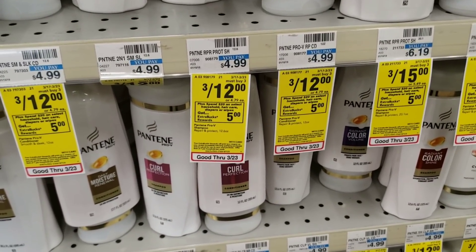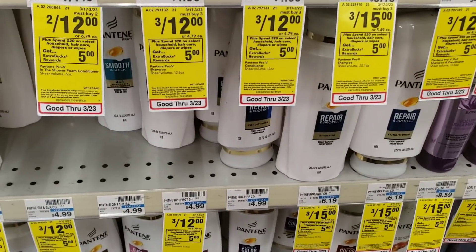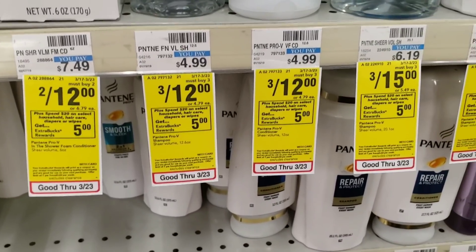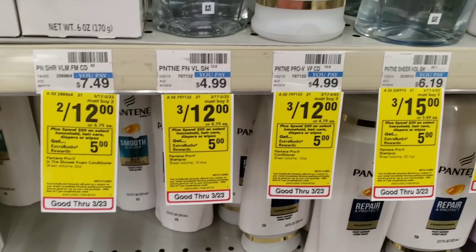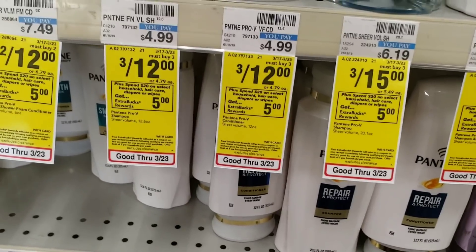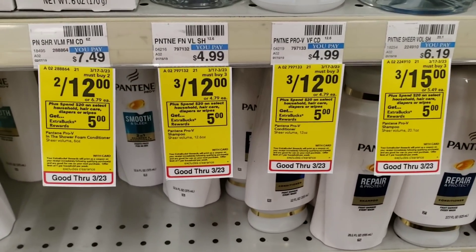Some of the Pantenes are three for $12 and you get $5 extra care books back, and some are three for $15 — I'm going to go with the three for $12. To be clear: you do have to spend at least $20 to get the $5 ECBs back, so I'm adding Tide pods and Tide detergent, which I have clipped to my app. CVS tracks your purchase, so if you don't reach the threshold the first time you can go back and get something else to get your ECBs to reprint.